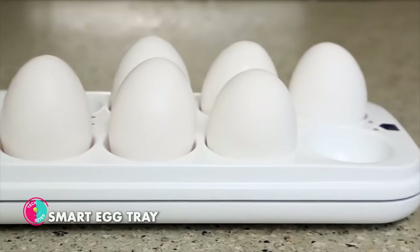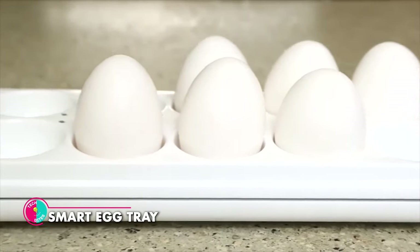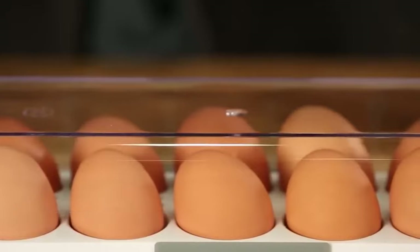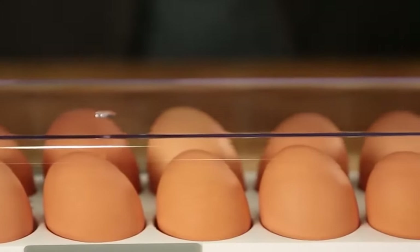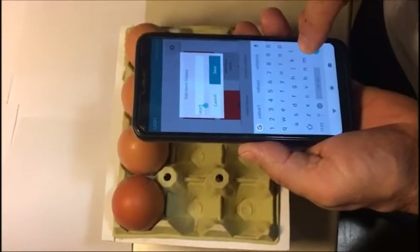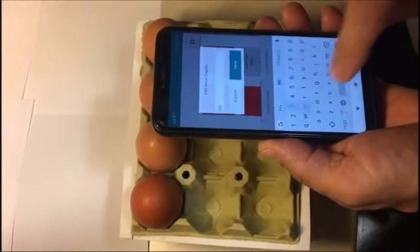Quirky Egg Minder Smart Egg Tray. Gone are the days of discovering an empty carton or cracked eggs when you least expect them. The Egg Minder tracks the freshness of your eggs, ensuring you're always aware of which ones to use first. Plus, it sends timely notifications straight to your phone, letting you know when it's time to restock.